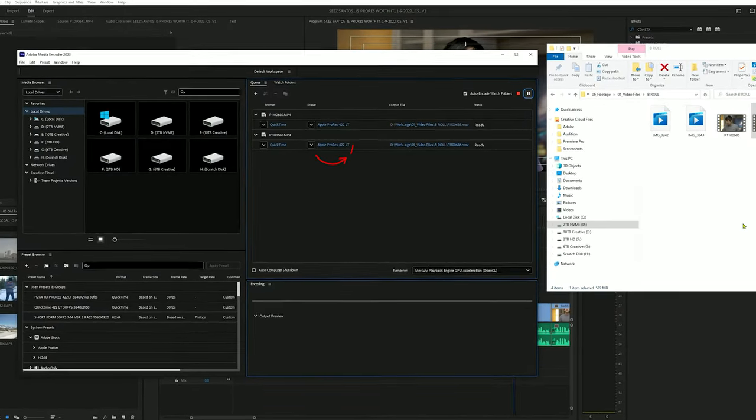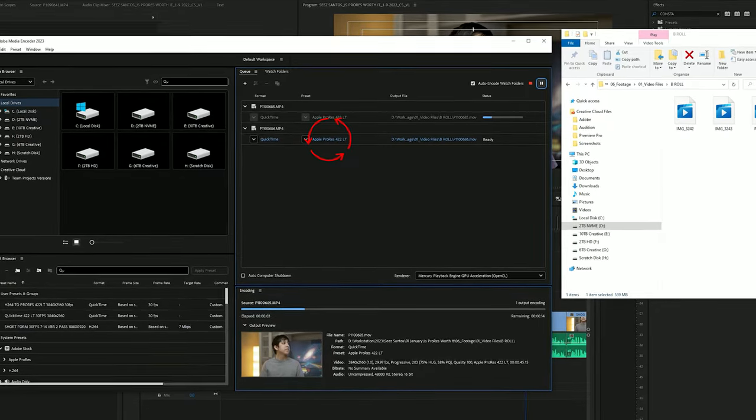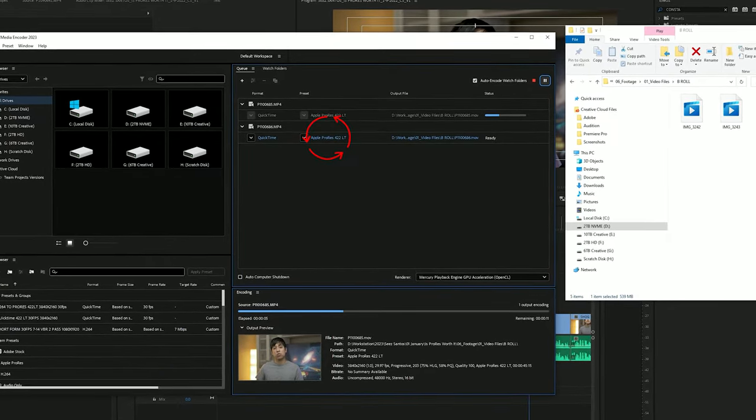But if you transcode those files into, say, ProRes LT — one of the smaller files ProRes offers — you're going to have much smoother playback. This is because ProRes was really designed for video editing programs like Final Cut and Premiere Pro. ProRes offers the flexibility of being able to play back your footage a lot nicer and faster.